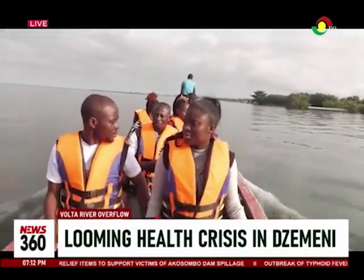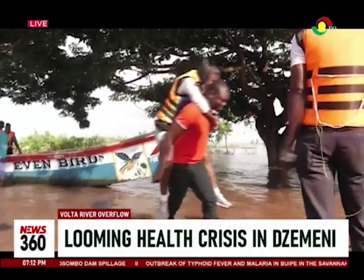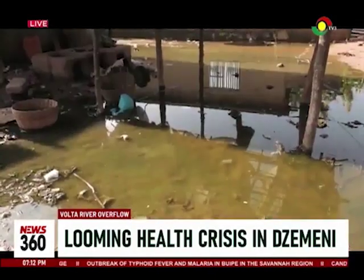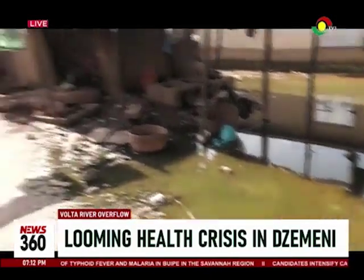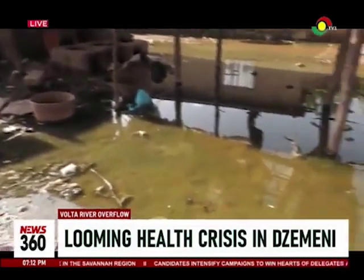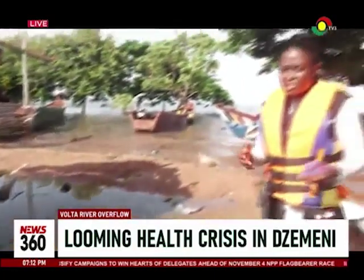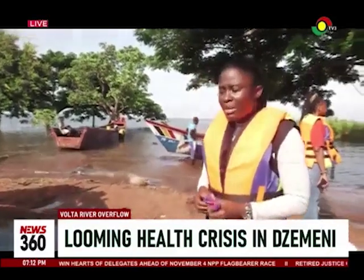We took a ride on the river and made a shocking discovery. We just got to the bank of the water, and this is one of the homes here in the Germany community. You can see the stagnant water — it's dirty and there are mosquitoes breeding on it, which means that the people here are at risk of getting malaria.